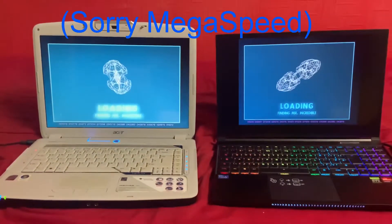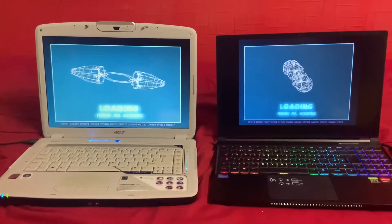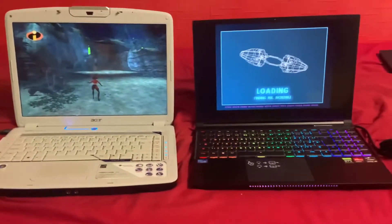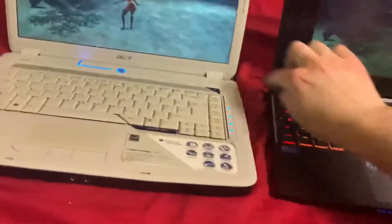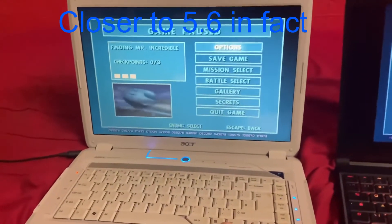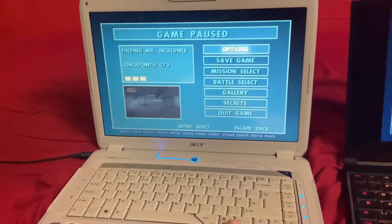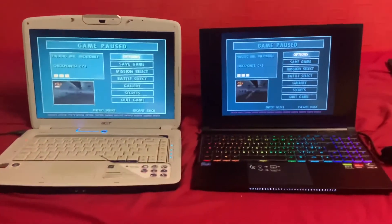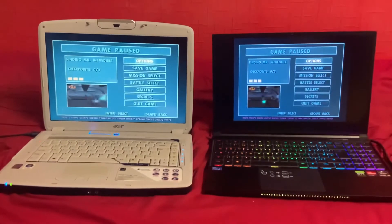Oh my lord. This computer loaded the game five seconds faster, and this computer doesn't even run the game at full speed, and it doesn't even render the game properly. Anyway, I love this game, but man, the PC port is so whack.